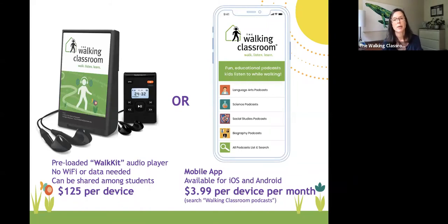We recently launched an app, which we're really excited about — available on iOS or Android. It will be $3.99 per device per month starting September 1st, but for now you can get it for free. Just search 'walking classroom podcasts' and you'll have access to our entire program. If you want to get a feel for the program, I highly encourage you to go ahead and download that.